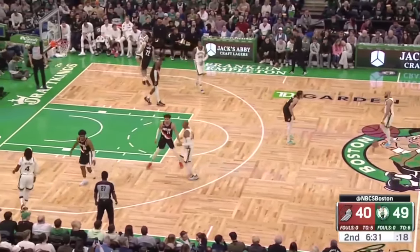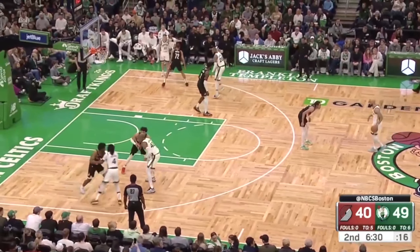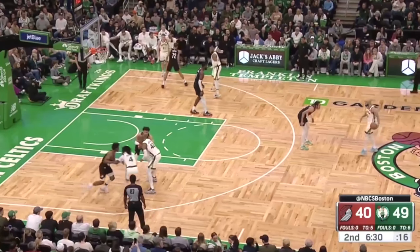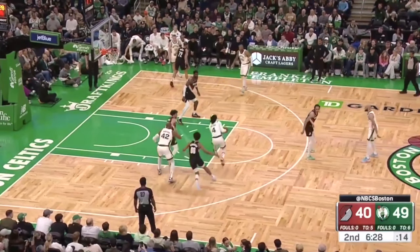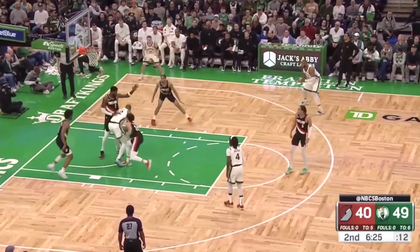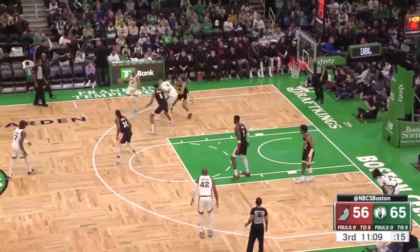Here the Celtics run a simple but effective action. Xavier Tillman and Al Horford set pin downs on both sides of the court — Tillman sets one for Payton Pritchard, Horford sets one for Drew Holiday. Payton tells Tillman not to set his because he knows the action is coming to the other side. Al Horford sets the pin down on School, hits him well enough to force a switch as Drew curls off of it. Drew lobs it up to where only Al can get it, he gets the switch for a second, and it's effective because he bumps and gets the foul.